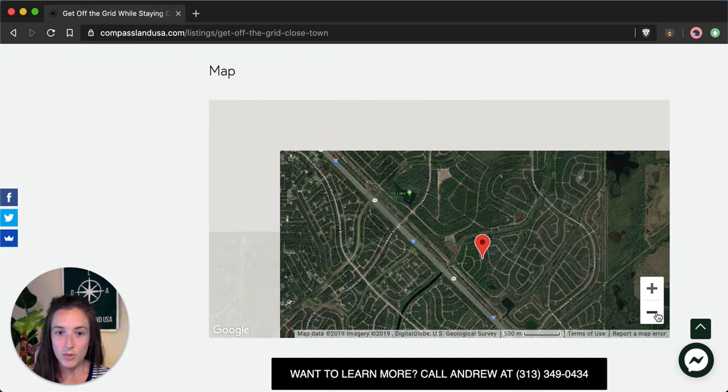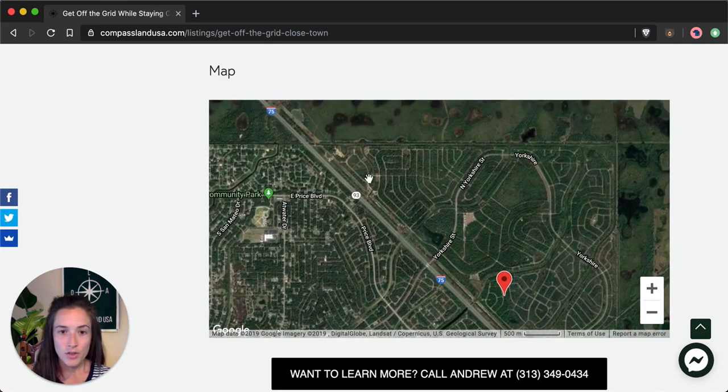There are trails running all along the highway here, up through to Cool River and Titty Lake. A lot of people spend weekends camping here to enjoy the company and the trails, and as long as there are no permanent structures built, I've never heard of the county giving anyone trouble over that.